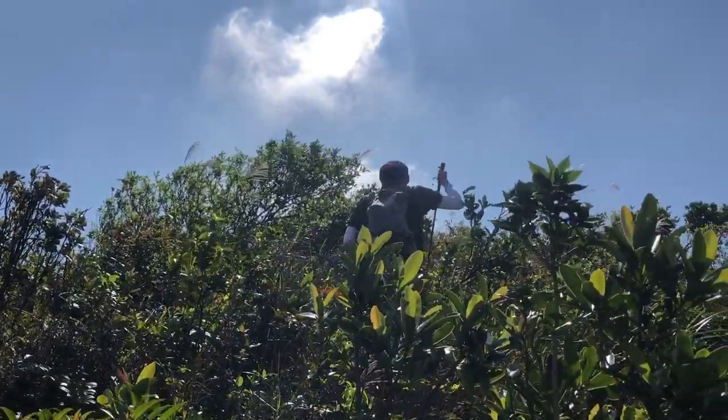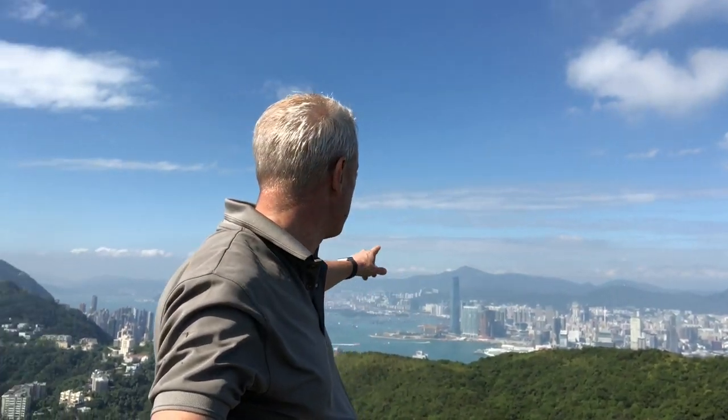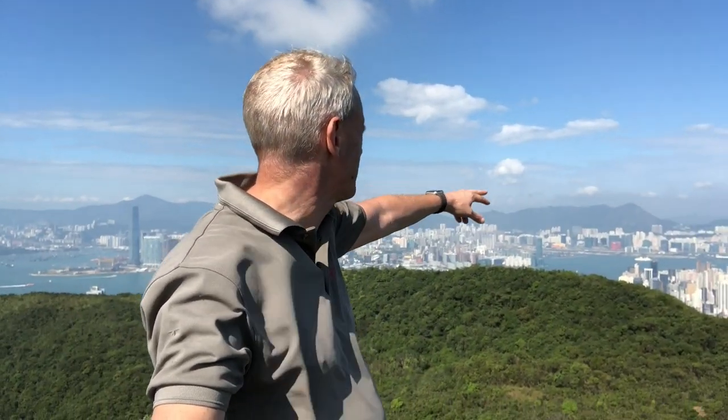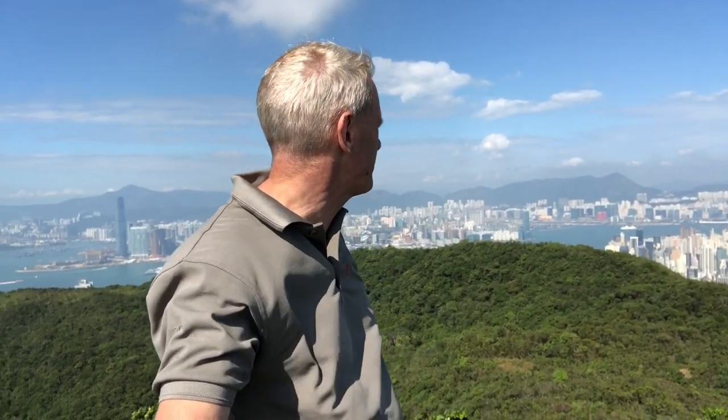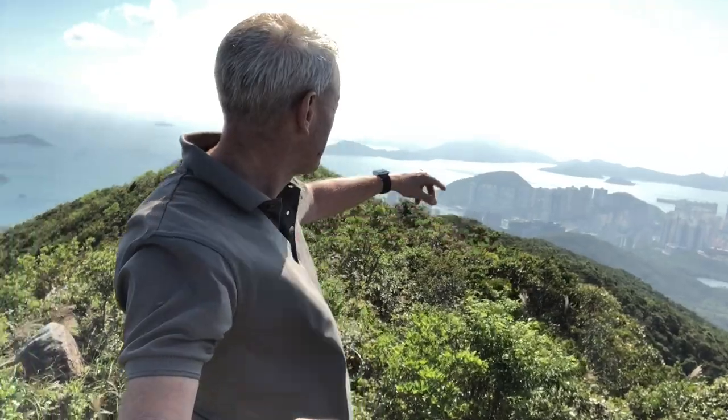But once you get above the tree line, the path gets easier and the views open up. Incredible view — you can see the IFC, down over Kowloon, Wan Chai, out to Kowloon Bay and far up to the New Territories. If you turn around, there's an even better view of the south — down through Repulse Bay, down to Stanley, and then down to Lamma Island.